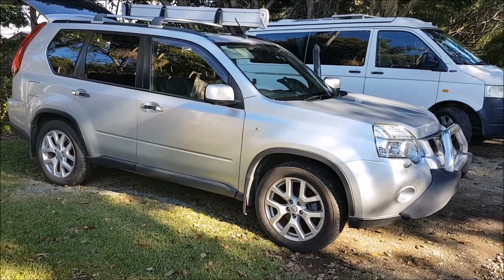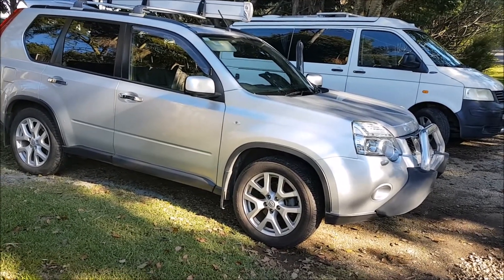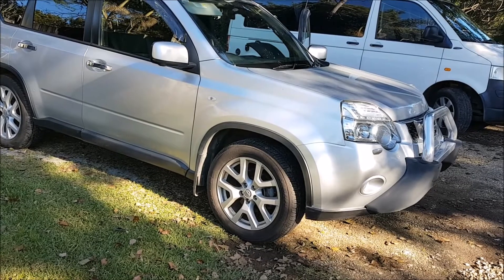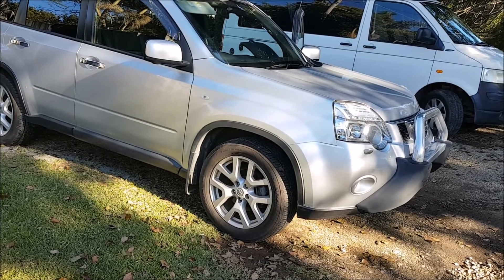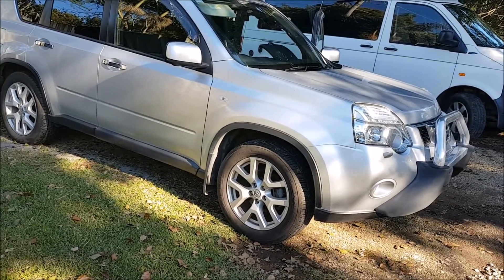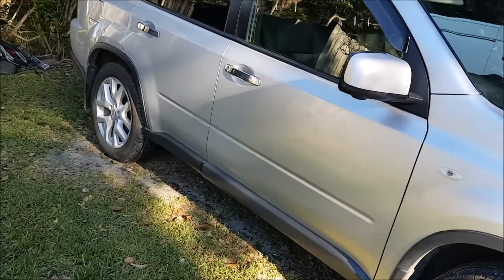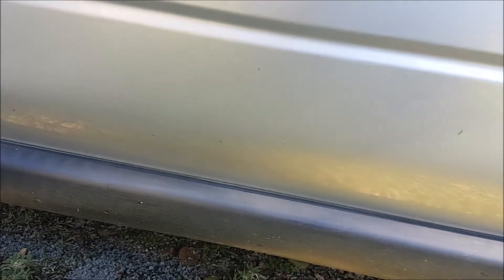Good morning and welcome to Tomato Industries Saturday morning detailing. Here we have an X-Trail. I did this car probably about five months ago, put Fuso coat on it and did all the trim and interior. So I'm back just to do a maintenance wash. Looking at the car — one thing I've noticed lately is a lot of the cars in Byron have had a lot of tar stuck to them. And there is some — I can see a little bit — but not a great deal. So hopefully the Fuso coat is actually working in that regard.